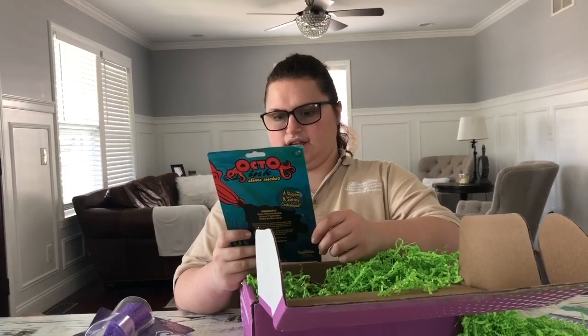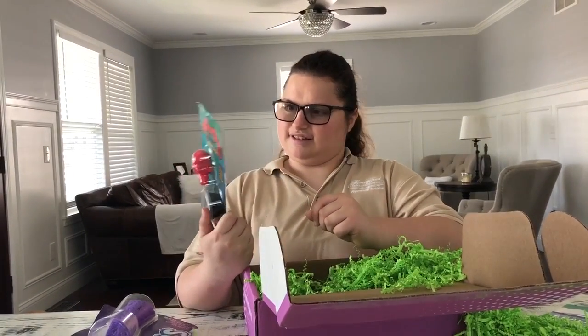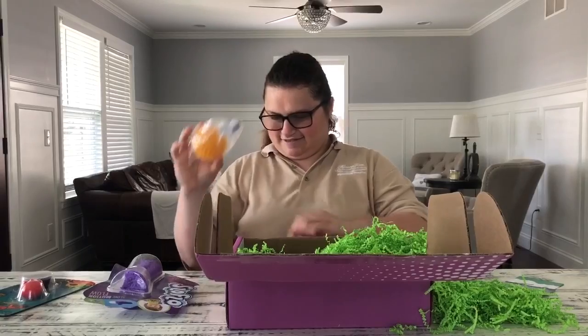This is called — Acto ink it says. It's a slime sucker. Oh nice, you like that? This will be very good for stress.